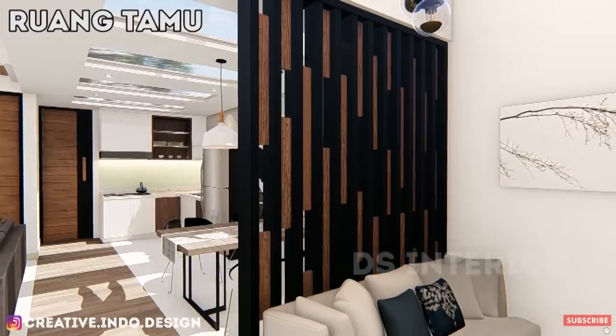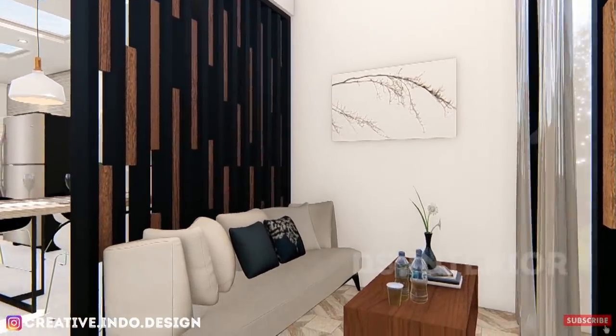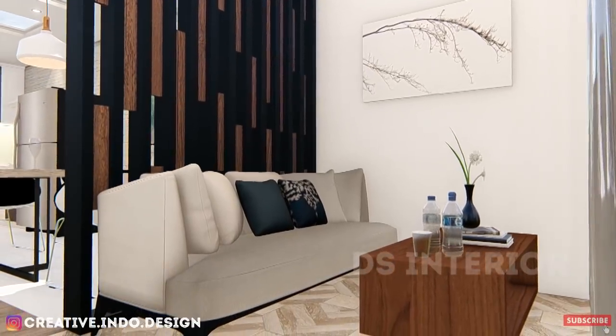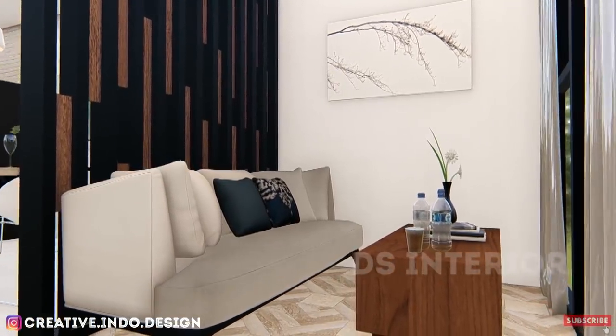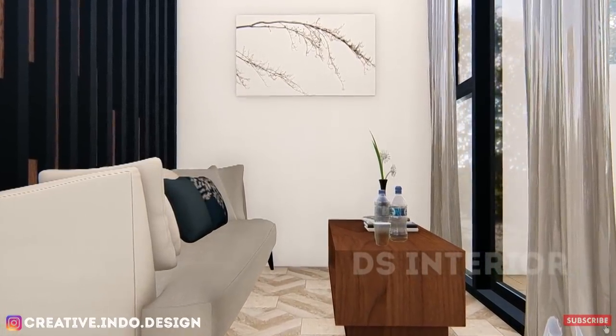Karena pada area ruang tamu tidak begitu besar, maka dapat disiasati dengan membuat sekat semi terbuka, yang berfungsi sebagai pemberi privasi pada ruang dalam sekaligus mempercantik ruangan. Tetapi kalau ingin ruangan tampak lebih luas lagi, sekat dapat dihilangkan ya guys!